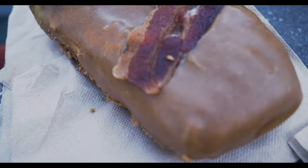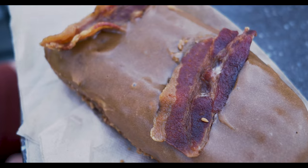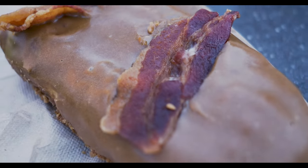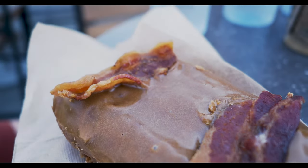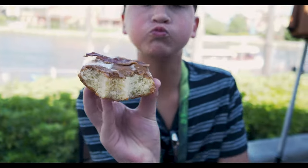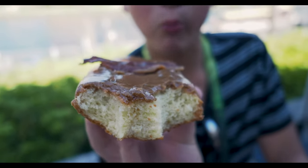On this decadent-looking bar here is the Bacon Maple Bar. This is also a Reese's donut with maple frosting and obviously that is bacon on top. That is two pieces of bacon — I thought it might have more but there's at least two pieces of bacon on top there. Nothing inside that one — it's all on the outside and the top.